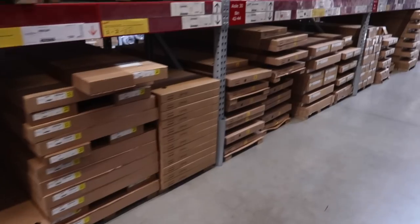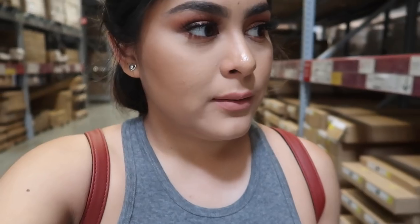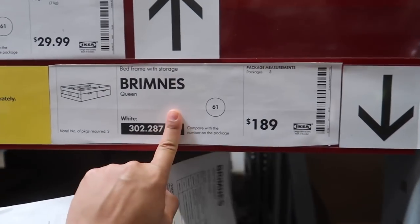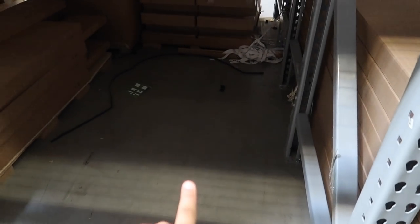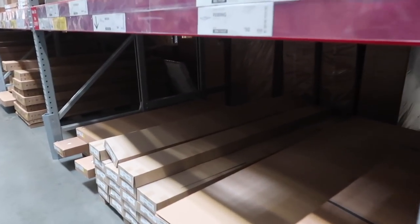I'm grabbing a cart. We need aisle 30, bin 45. 45, 45, 45 - there you go, 45. I almost fell! Okay, now I can't find the bed frame - this is supposed to be in bin 45 and there's nothing. It's only in black and I need it in white. Sometimes I hate IKEA, it's so frustrating. It's supposed to be here - Brimnes queen white, $189 - and there's nothing on the floor. We have to go check the computer to see if it's in stock, and just my luck - they don't have it in stock in the store. We're going to have to order it online.